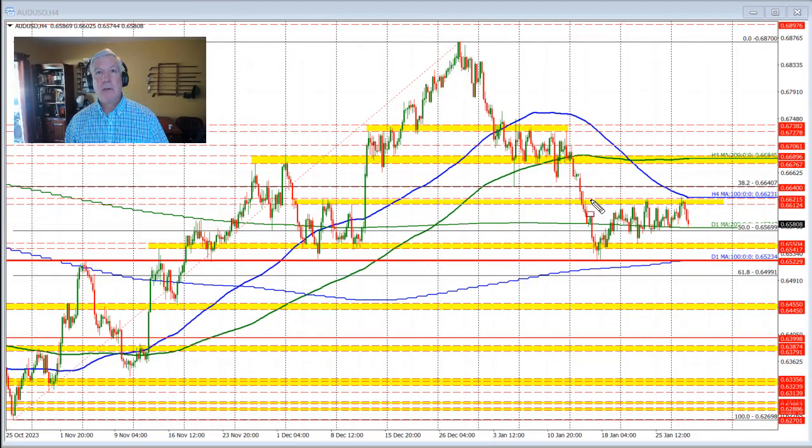Ladies and gentlemen, Greg McCloskey from ForexLive.com. This is a Forex Quick Look and we're taking a look at the Aussie versus US dollar. It's continuing to consolidate in an up and down trading range, but some key technical levels are in play and the range is getting more and more narrow, which leads to a potential break outside of that trading range. Let's get started.